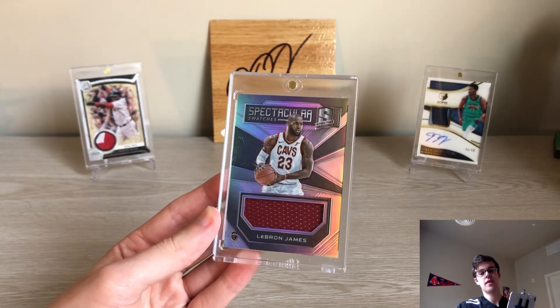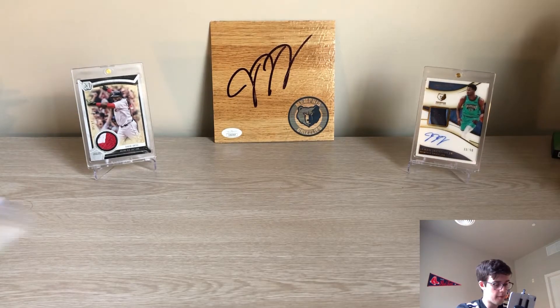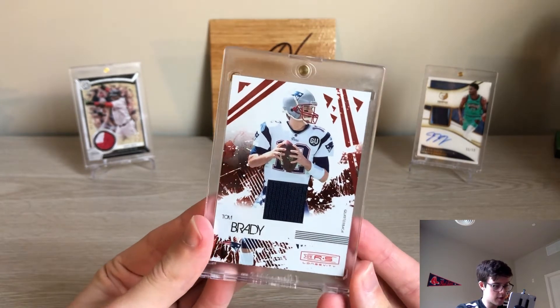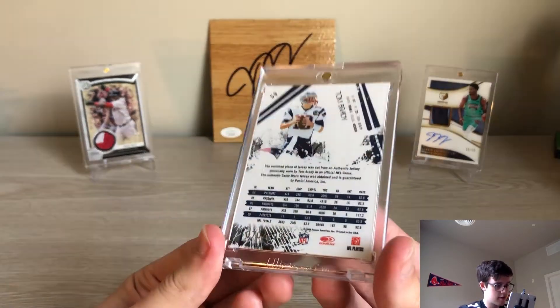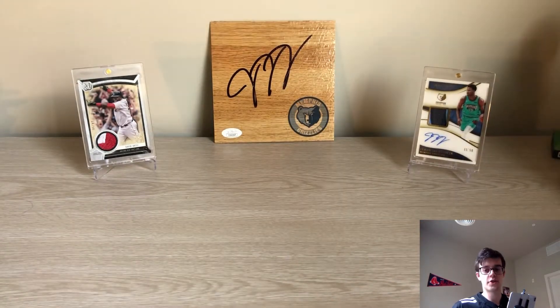Next up, Tom Brady — his base game used goes for around 60. I'm not sure what this used to go for, but I picked this up over the weekend: a game used Brady out of 2/99.